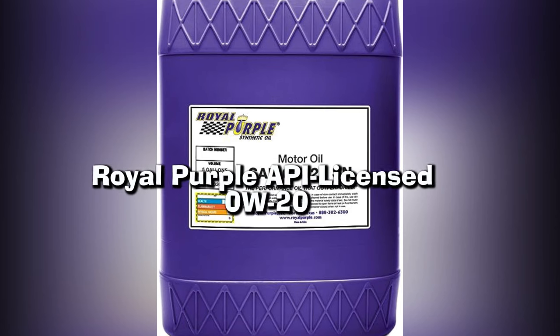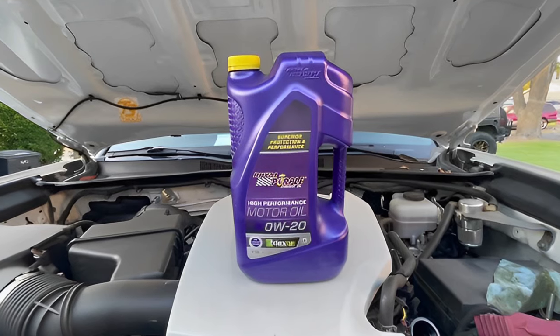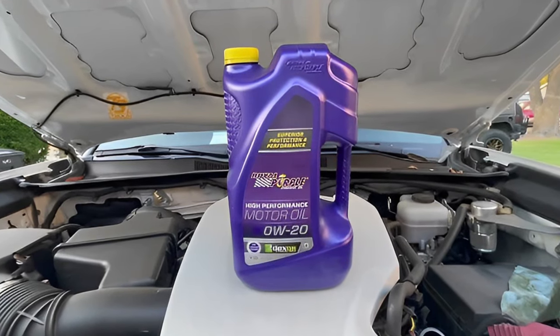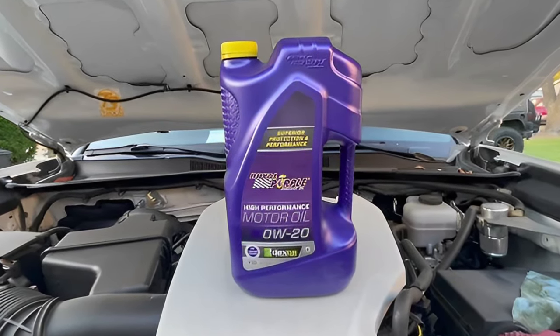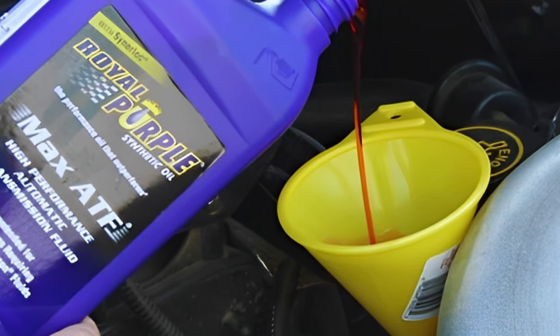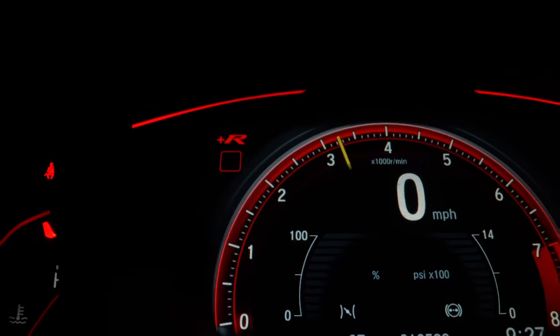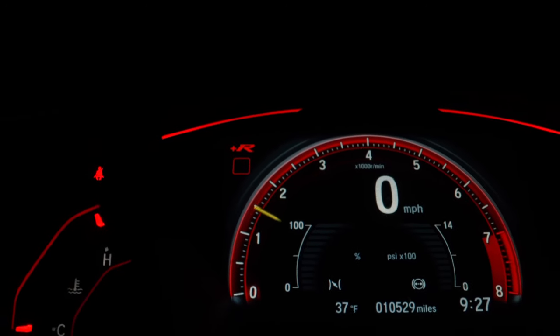Number 5: Royal Purple API Licensed 0W20. Although Royal Purple doesn't specify mileage for their synthetic oil such as this 0W20 product, you should expect anywhere from 7,500 to 10,000 miles worth of coverage with proper care of both vehicle performance and driving habits to ensure you make the most of it.